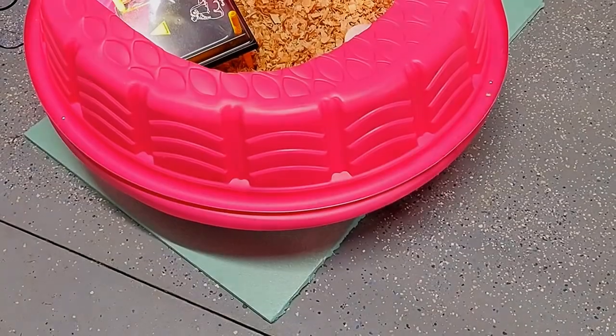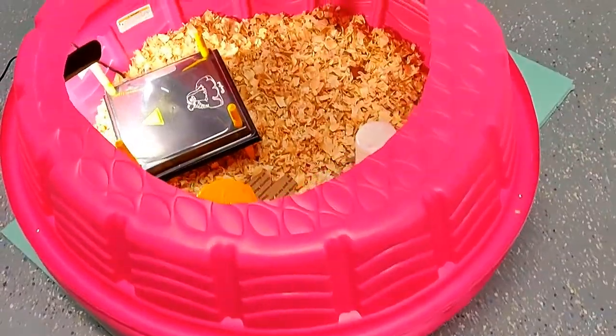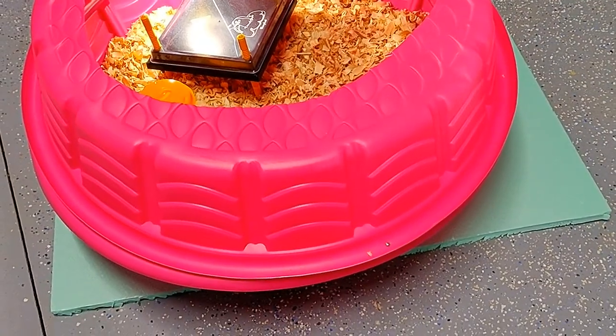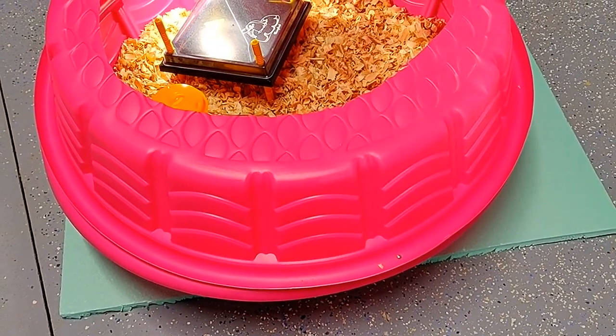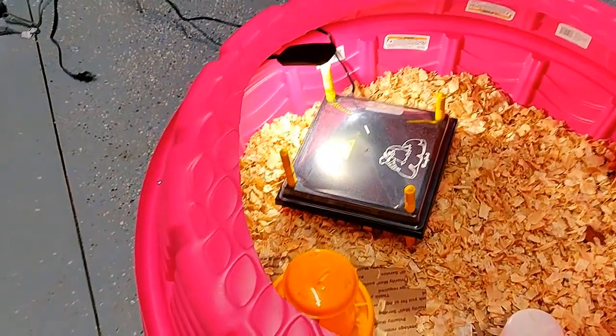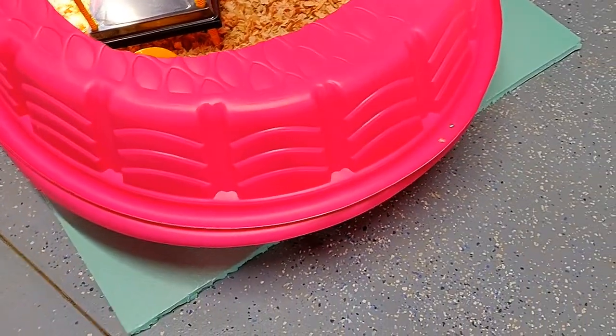I just took two pools from Walmart — little kiddie pools, these are about seven dollars a piece — and basically stacked both of them on top of one another.